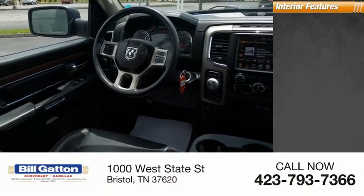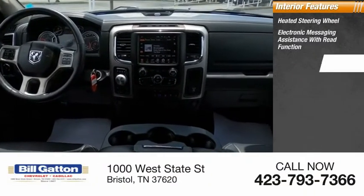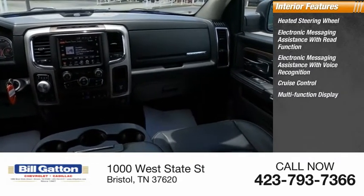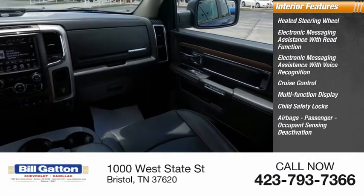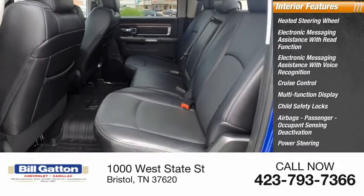Inside you'll find a heated steering wheel, electronic messaging assistance with read function, electronic messaging assistance with voice recognition, cruise control, multi-function display, child safety locks, airbags, passenger occupant sensing deactivation, power steering, tachometer, and one-touch windows — two.